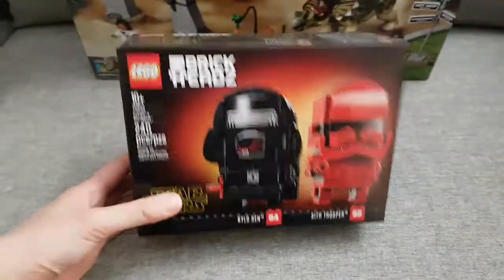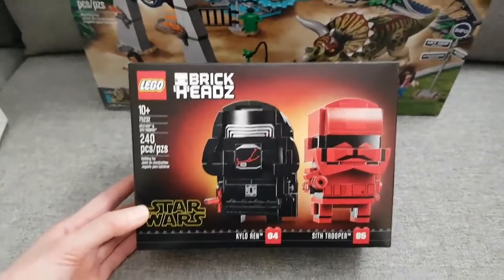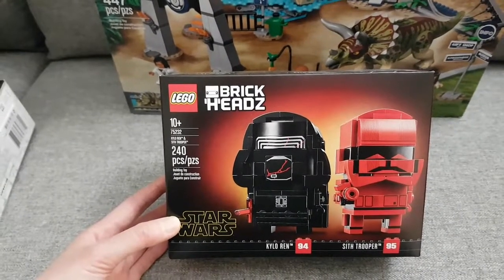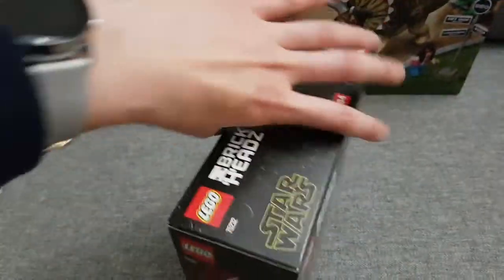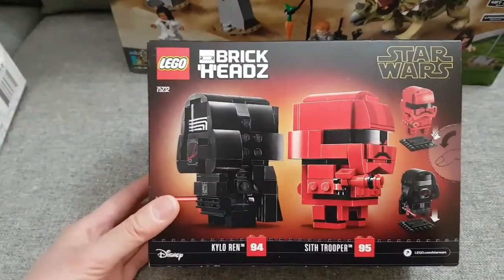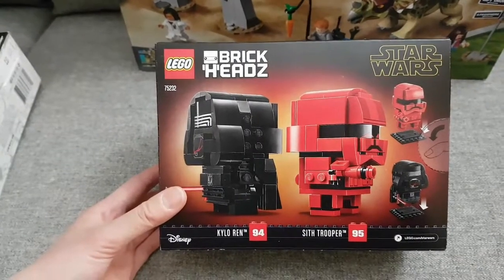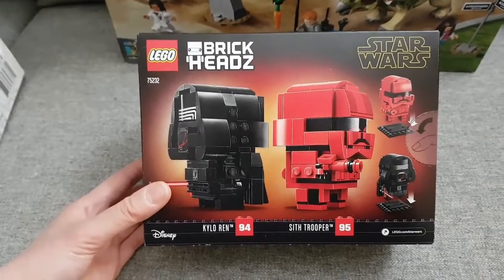I grabbed this new Star Wars Brick Heads set from the upcoming movie — it has Kylo Ren and a Sith Trooper. It's normally $25 but was 20% off, so about $20, then another 15% off. I'm adding it to my Star Wars Brick Heads collection since I only have Phasma, and she needs a Kylo Ren.